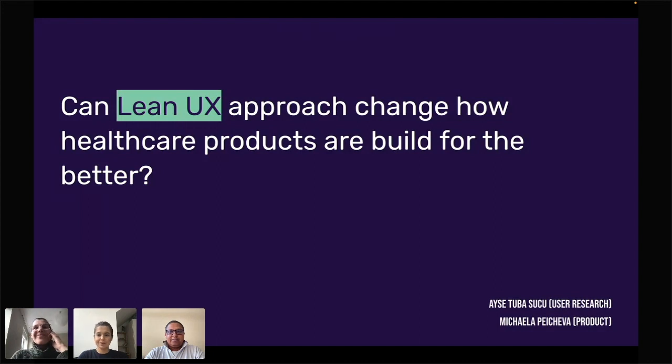I'd like to introduce Michaela and Tiba, both in London. They did a quick poll, and here are some results: 20% voted that they're researchers, 40% designers and product managers, and 30% is other — if you know what that other means, please leave it in the comments.